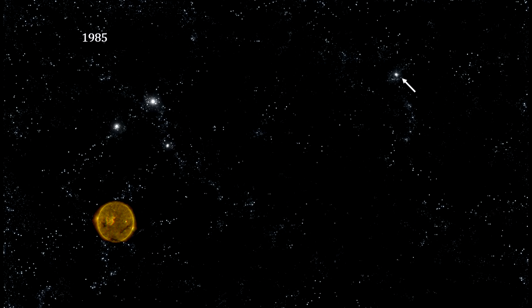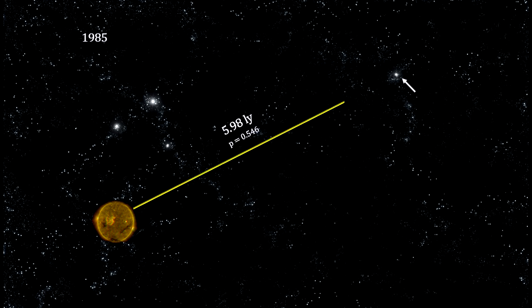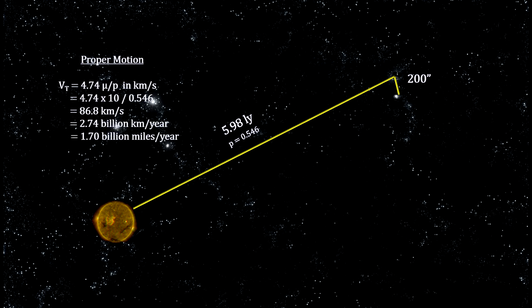Here's a look at Barnard's star, photographed in 1985. Its parallax measurement indicates that its distance was 5.98 light-years. In this second photograph, taken 20 years later in 2005, we see that the star has moved 200 arc seconds across the sky. That's 10 seconds of arc across the sky each year. This is its proper motion.